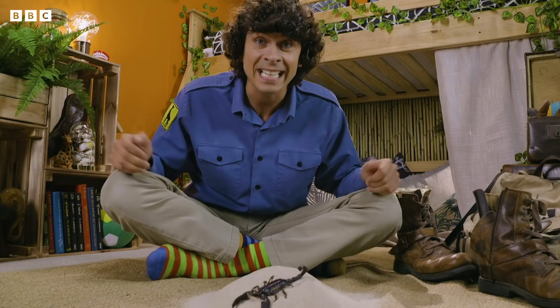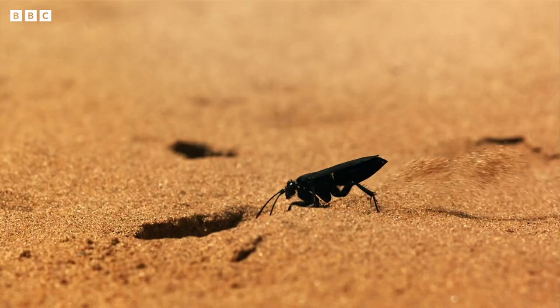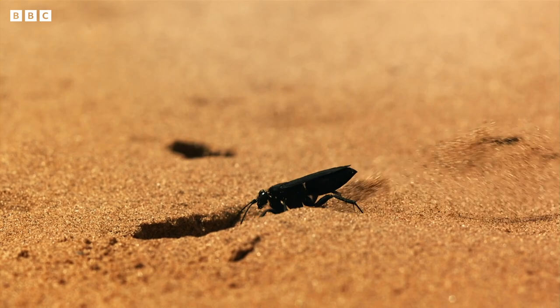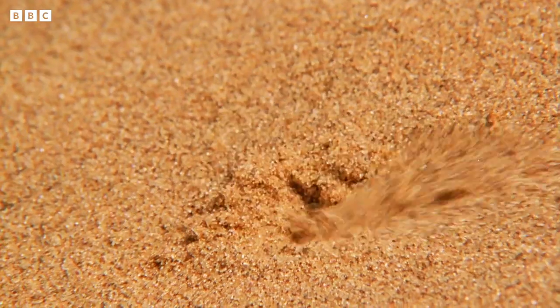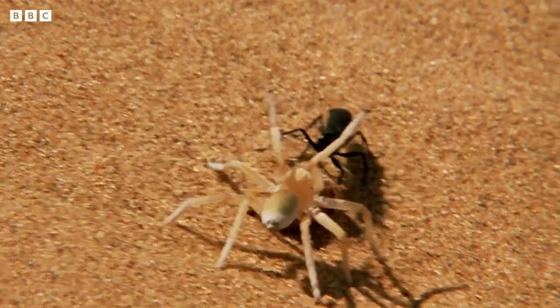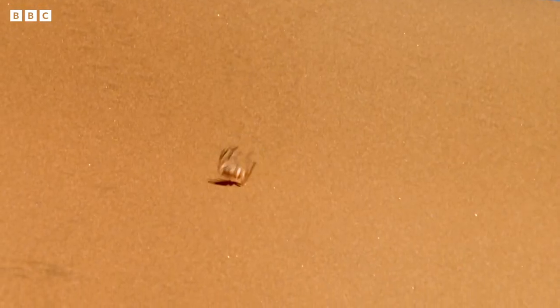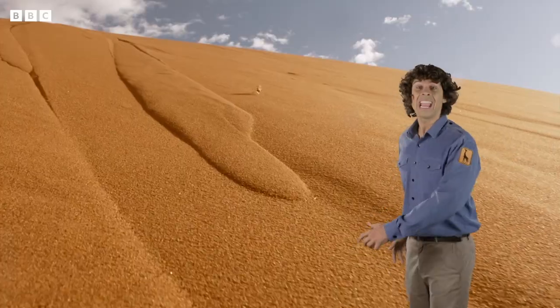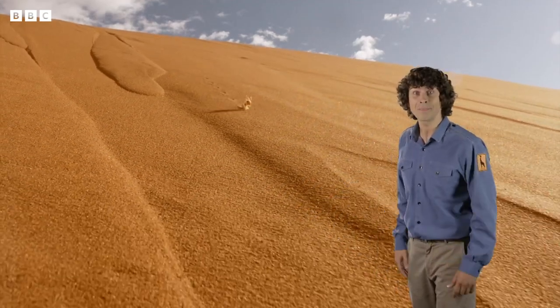There are loads of fascinating desert dwellers in the animal kingdom. This is the Namib Desert in Africa. It's a pompelid wasp — she's looking for somewhere to lay her eggs. She's uncovered a spider. It's a golden wheel spider and it's using its cartwheeling skills to escape. Brilliant!